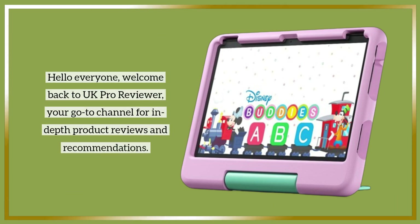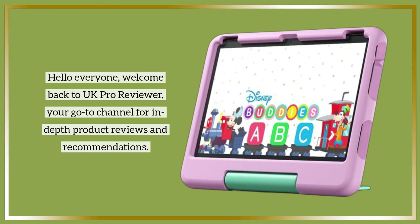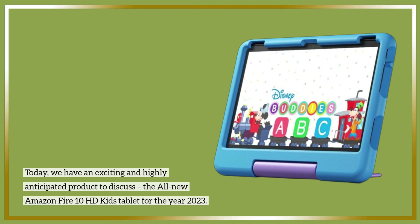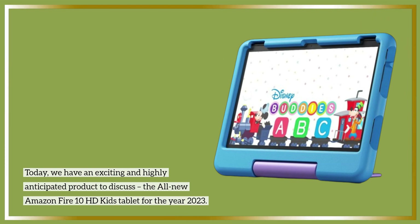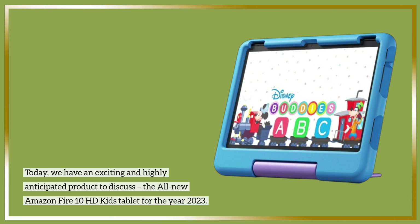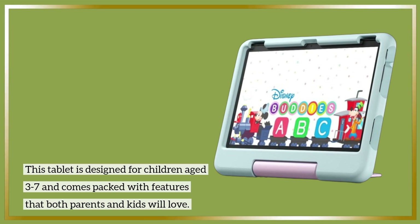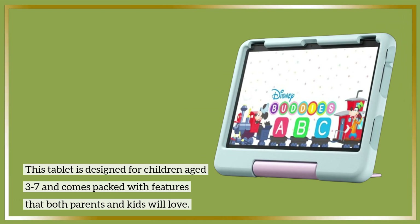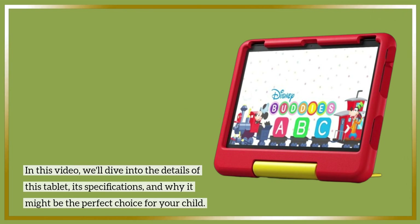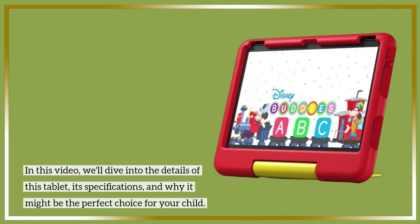Hello everyone, welcome back to UK Pro Reviewer, your go-to channel for in-depth product reviews and recommendations. Today, we have an exciting and highly anticipated product to discuss: the all-new Amazon Fire 10 HD Kids Tablet for the year 2023. In this video, we'll dive into the details of this tablet, its specifications, and why it might be the perfect choice for your child.